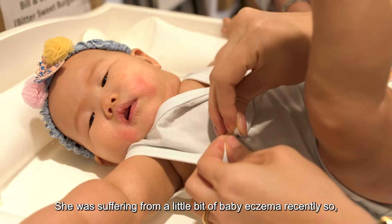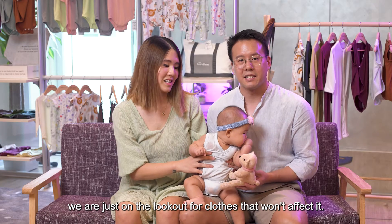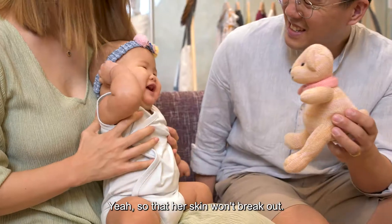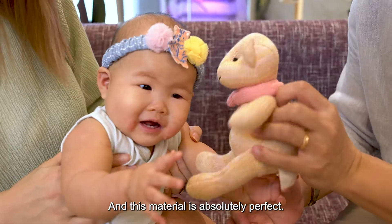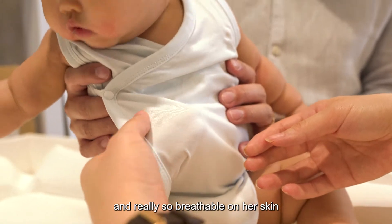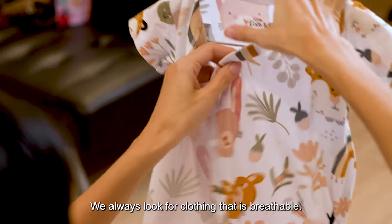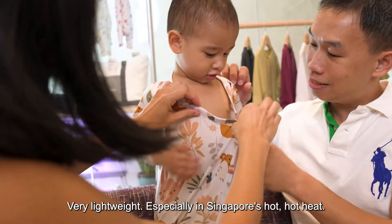She was suffering from a little bit of baby eczema recently, so we're on the lookout for clothes that won't affect it. We wanted something so her skin won't break out in a rash, and this material is absolutely perfect because it's so soft and really breathable on her skin — perfect for Singapore weather. We always look for clothing that is breathable and very lightweight, especially in Singapore's hot heat.